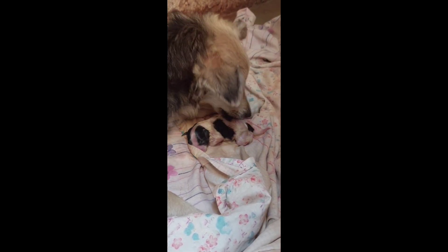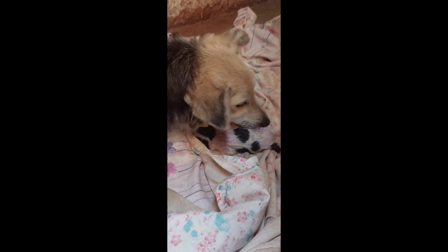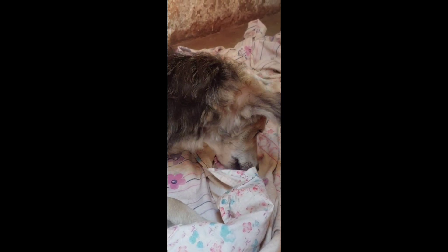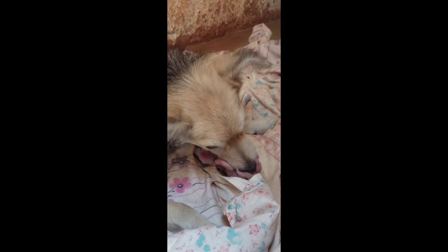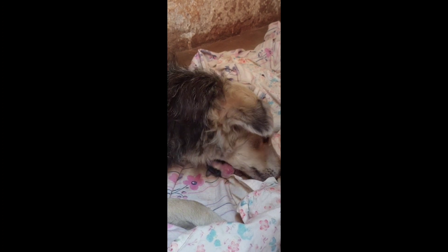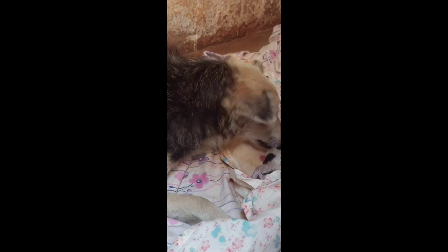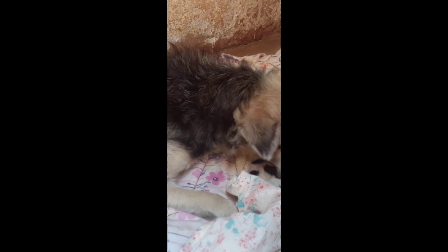I had to wash the sheets because they were full of mess from the birth. You can see the mom was trying to clean up the first puppy that came out, but in the process I noticed there were drops of blood coming out.